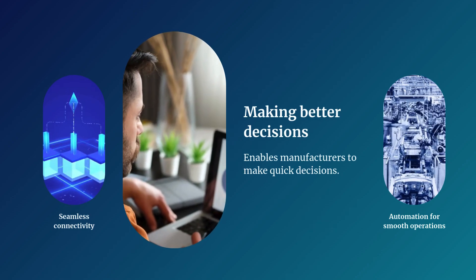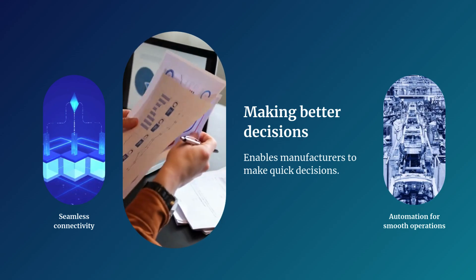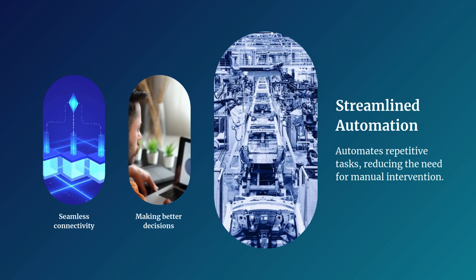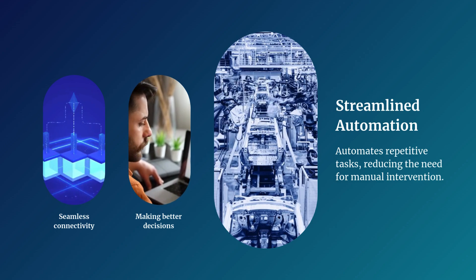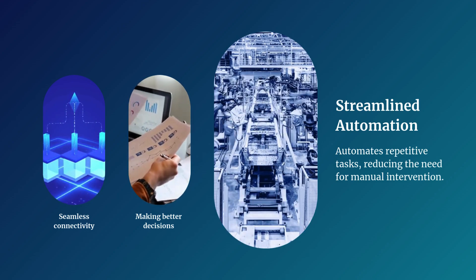Real-time data integration empowers manufacturers to make swift, informed decisions by providing instant access to crucial information. This automation enhances efficiency, reduces the likelihood of errors, and ensures that manufacturing operations proceed smoothly and reliably.